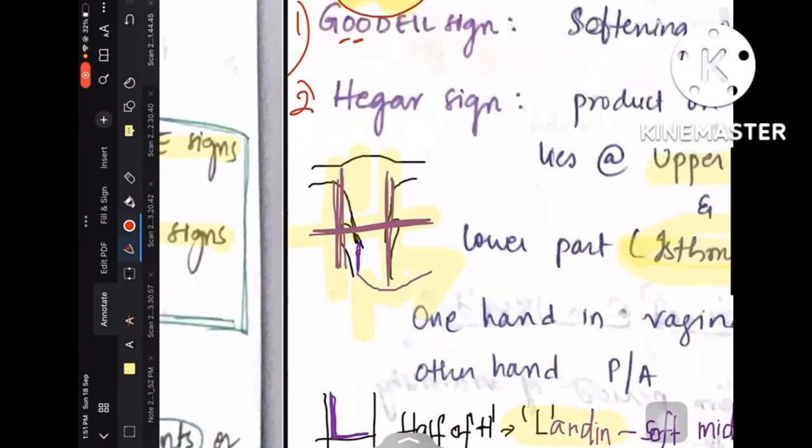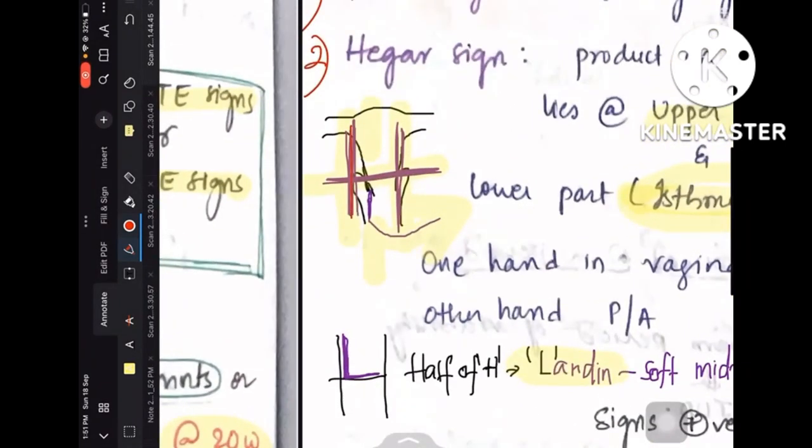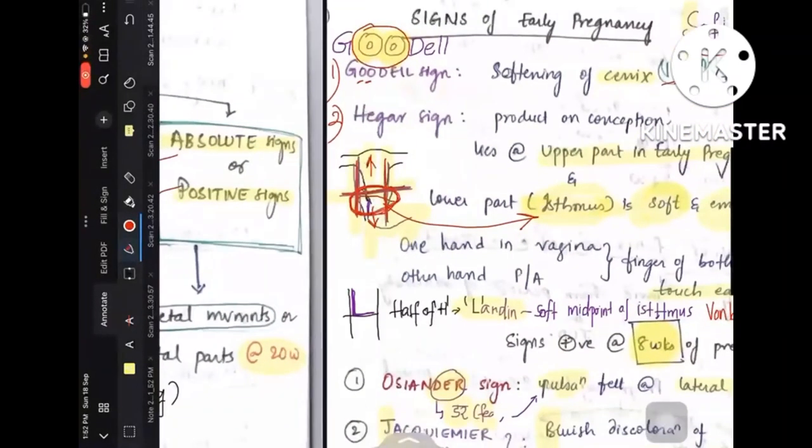Coming to Hegar's sign: the product of conception is at the upper part of the uterus in early pregnancy, so the lower part is empty and soft — that is the description of Hegar's sign. When you draw a uterus and draw an H over it, the H divides the uterus into upper and lower segments. The lower segment of the uterus is called the isthmus. So the softening of the isthmus is called Hegar's sign.